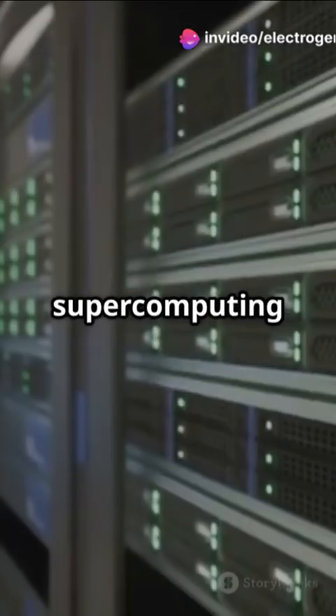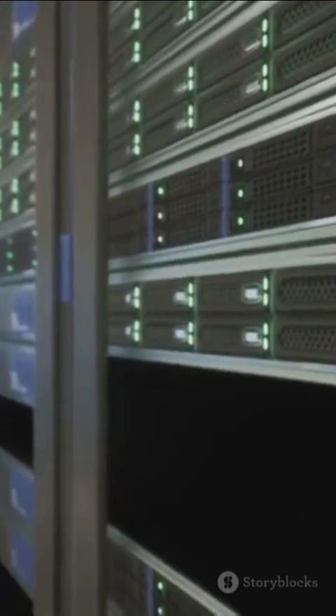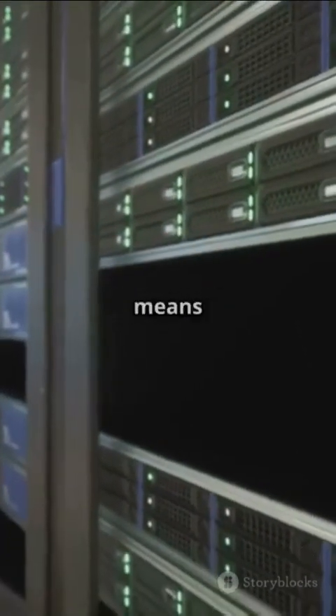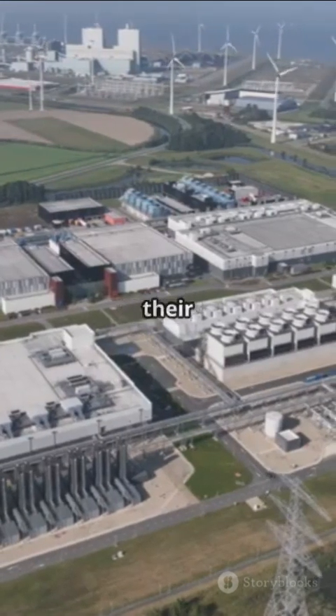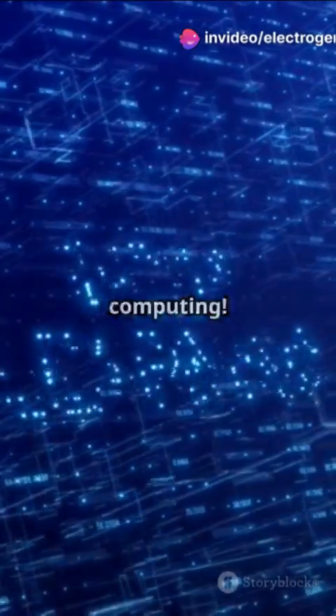This tech could make AI and supercomputing ultra-efficient without overheating. Why is this a big deal? Near-zero power consumption means AI data centers could slash their energy use. It's perfect for sustainable AI, deep learning, and even quantum computing.